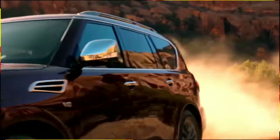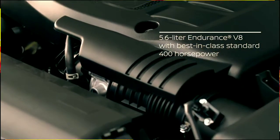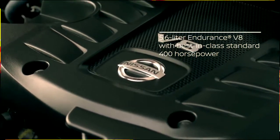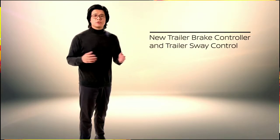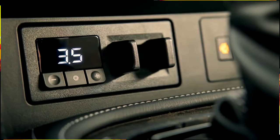Armada's powerful 5.6-liter Endurance V8 engine features a best-in-class standard 400 horsepower and 413 pound-feet of torque. With that power, Armada provides a best-in-class standard towing of 8,500 pounds. For 2021, Armada adds a new trailer brake controller and trailer sway control, giving you added confidence when you take to the open road towing heavier toys like boats, campers, or horse trailers.